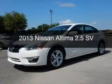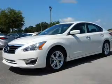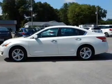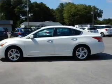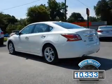This is a used 2013 Nissan Altima. It's powered by front-wheel drive, a 2.5-liter four-cylinder engine, and a continuously variable transmission. With fewer than 15,000 miles, this vehicle has a long road ahead.